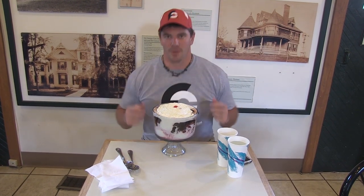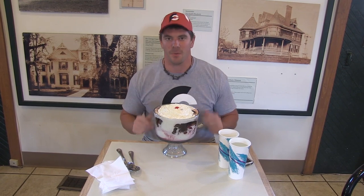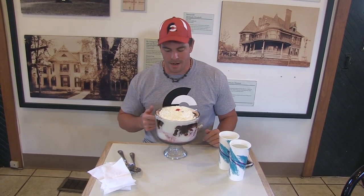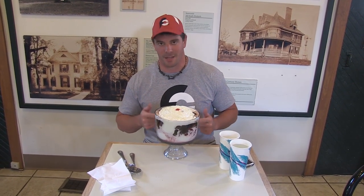Hey everybody! This is Randy Santel, Atlas with FoodChallenges.com! We're here today to show you guys how to win an ice cream challenge. We are in Ferguson, Missouri of St. Louis at Whistle Stop Depot taking on their Trainwreck Challenge.